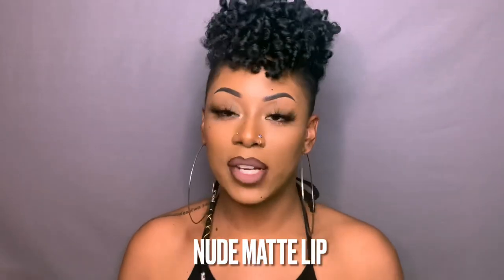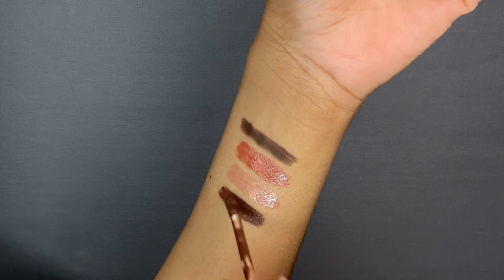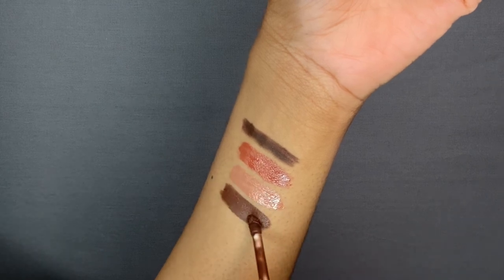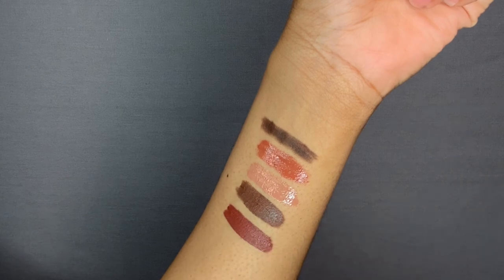Up next we have this cute everyday matte lip combo. Just like the last one, I'm going to take my brown eyeliner pencil and line my lips, then blend it out with an eyeshadow brush. After that, I'm using some Crayon Case matte lipsticks. The first shade I'm taking is Gumbo — it's this pretty deep brown matte.